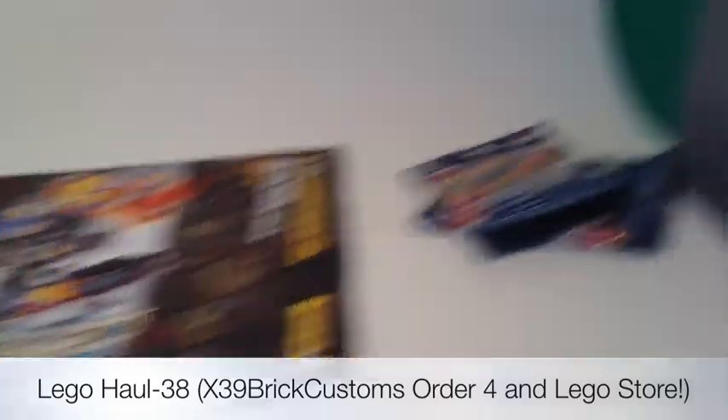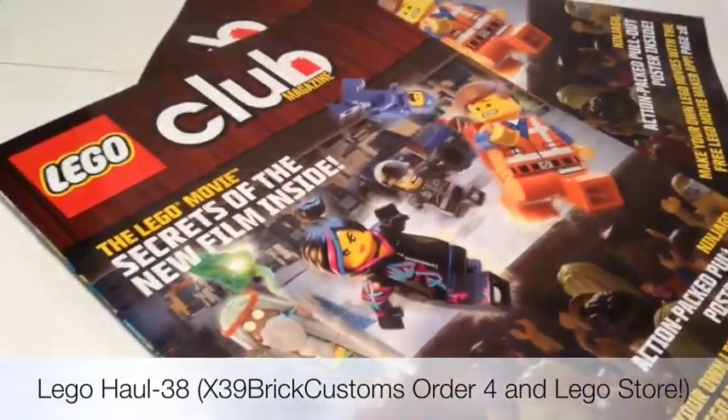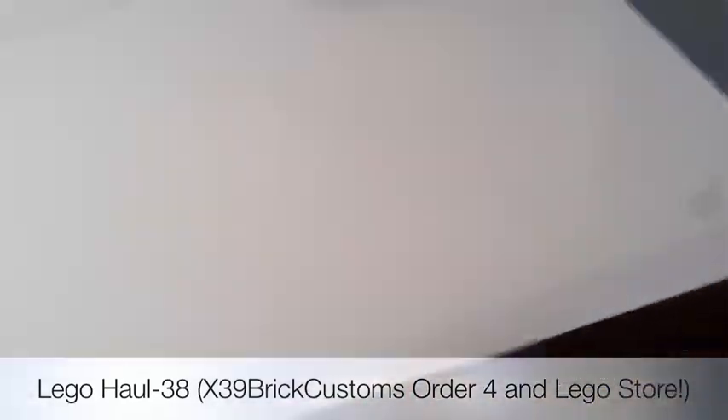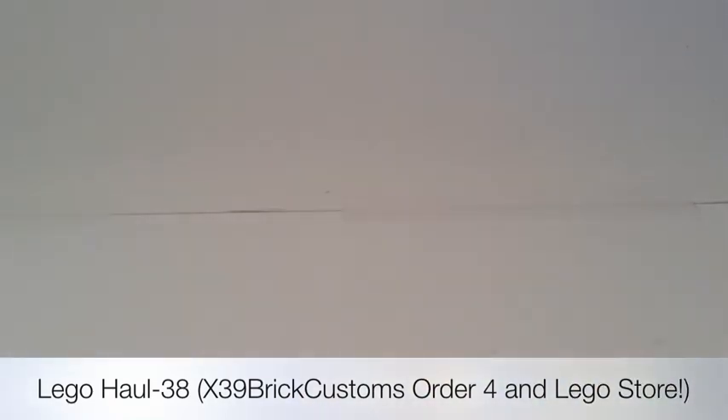Whenever I get them at the Lego store for free, I might put them in my BrickLink store that I want to sell stuff in. But I usually use eBay for the figures. I'll open these two up now, and then the X39 customs order, which is basically just for some figures for eBay. And then in my update video, I'll be talking about more of that.